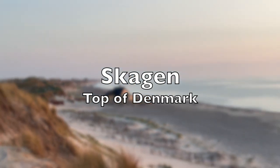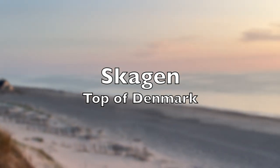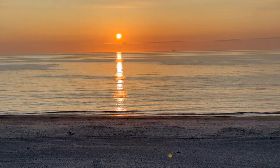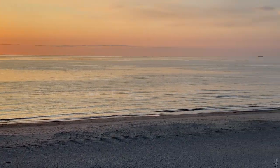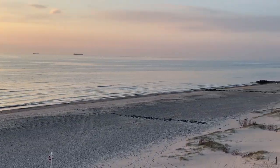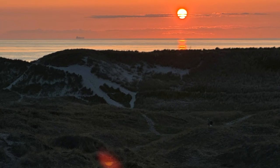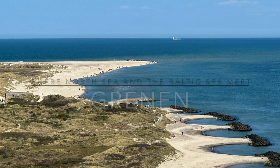Skagen, a coastal town at the northernmost tip of Denmark, exudes a unique charm and natural beauty. Known for its picturesque landscapes including white sandy beaches, breathtaking sunsets, and rolling sand dunes.